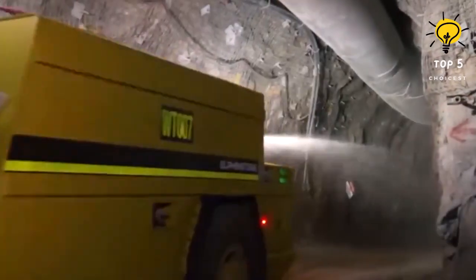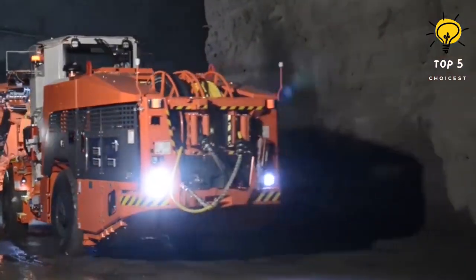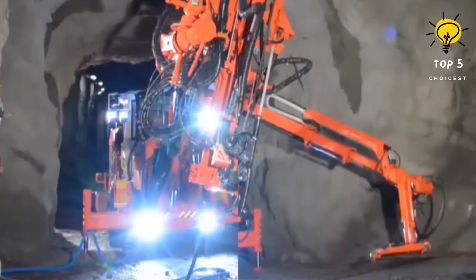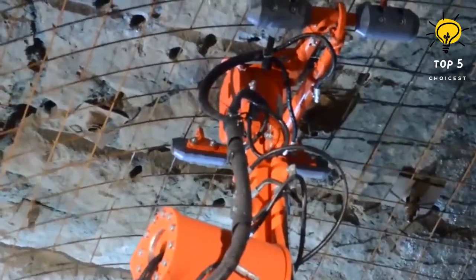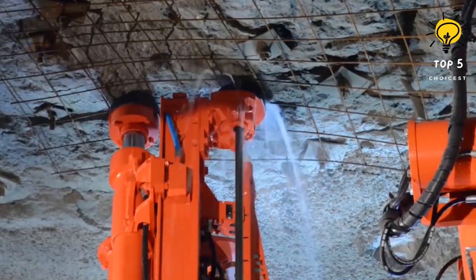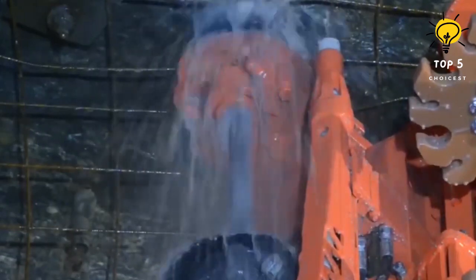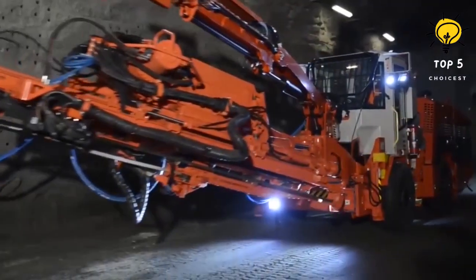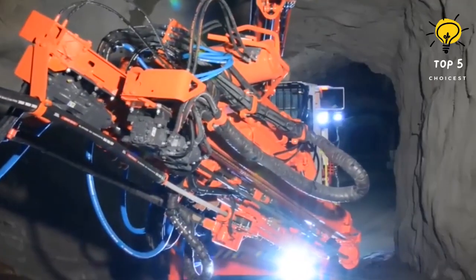Number 3: Sandvik DS411. The Sandvik DS411 is a rock drilling and reinforcement vehicle manufactured in Sweden, designed to secure rock formations inside underground mines by installing metal bolts and meshes. It can install bolts up to three meters in length and secure surfaces greater than 5.5 meters, effectively strengthening the stability of rock structures. Powered by an electric motor with anti-crushing safety systems, it measures 12 meters in length and 3.9 meters in width, weighs approximately 23 tons, and provides 110 kilowatts of power enabling a speed of 16 kilometers per hour.